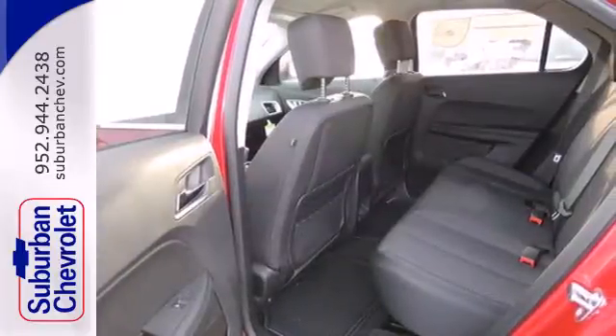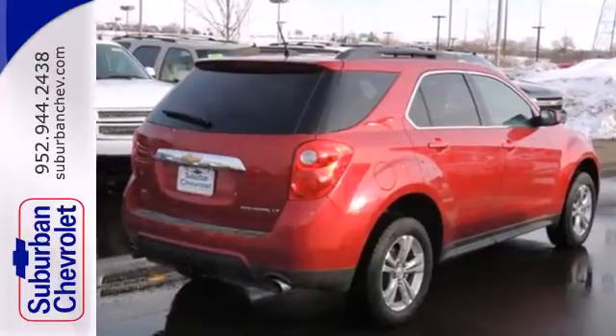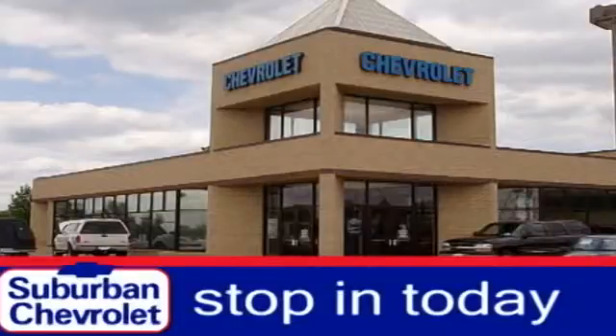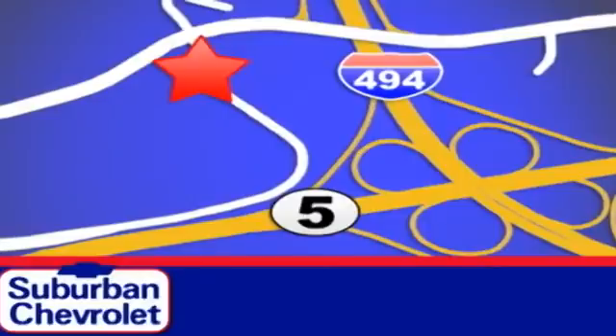It's time for a change, so cross over to the Equinox — come in for a test drive. Stop in today for a no-obligation test drive and shop over 16 acres of inventory. We are conveniently located in Eden Prairie at Highway 494 and Highway 5.